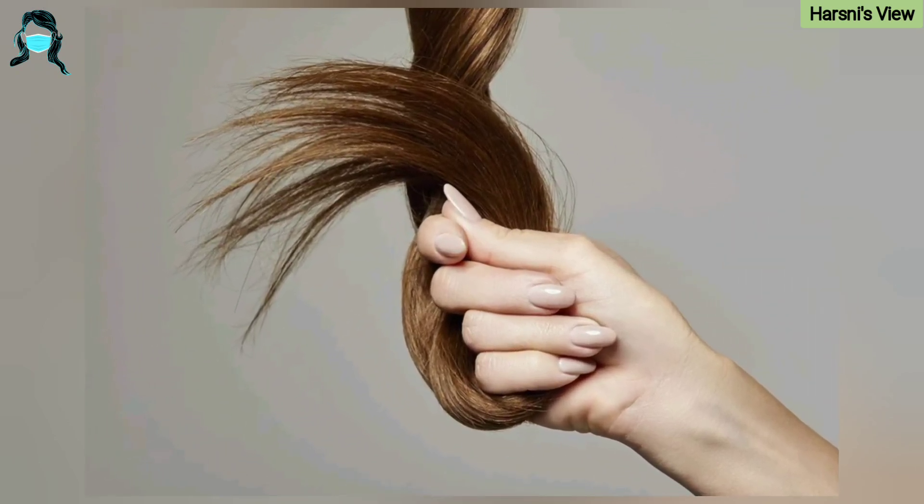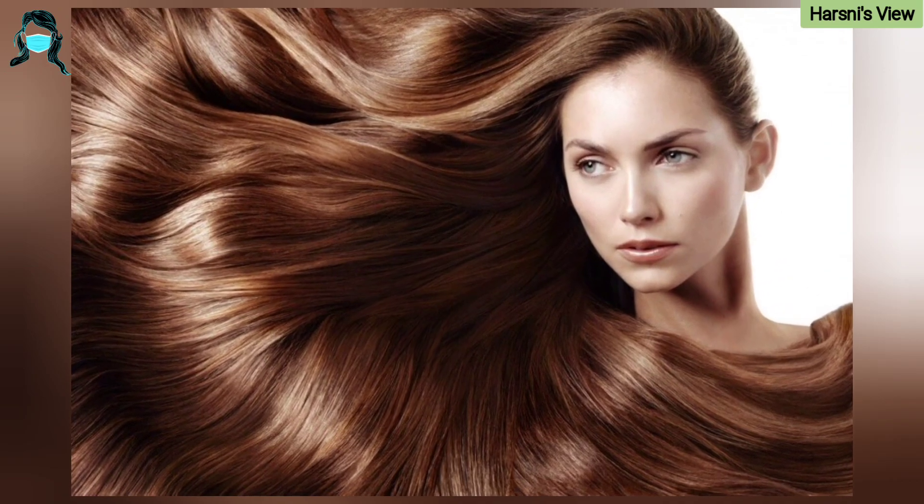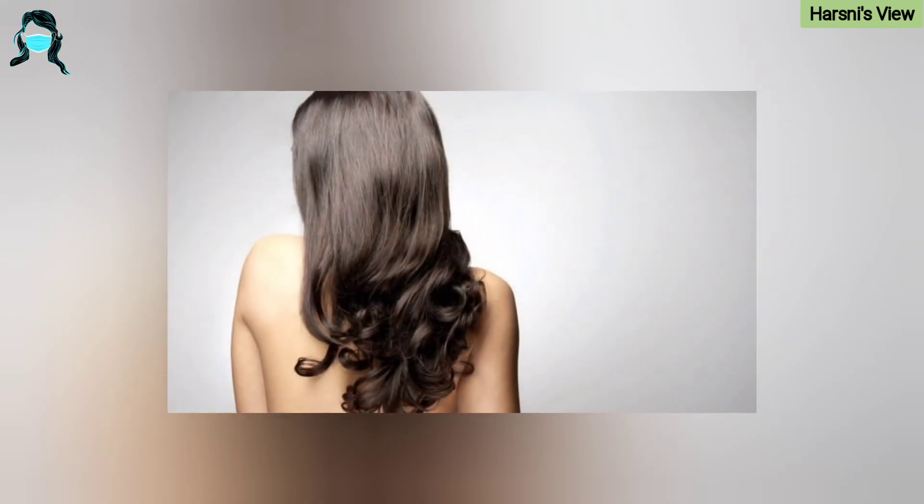Step 6: Allow your hair to dry naturally as often as possible. Use a highly absorbent towel to mop up excess moisture, then finger-dry your hair.